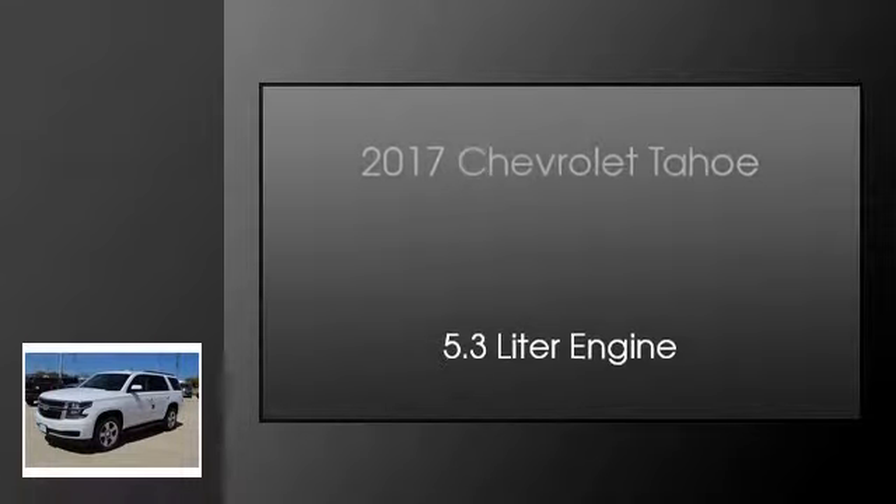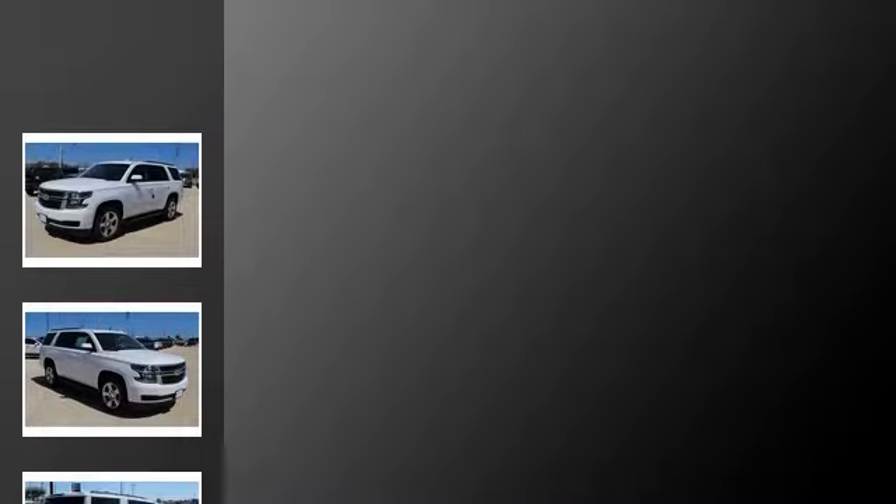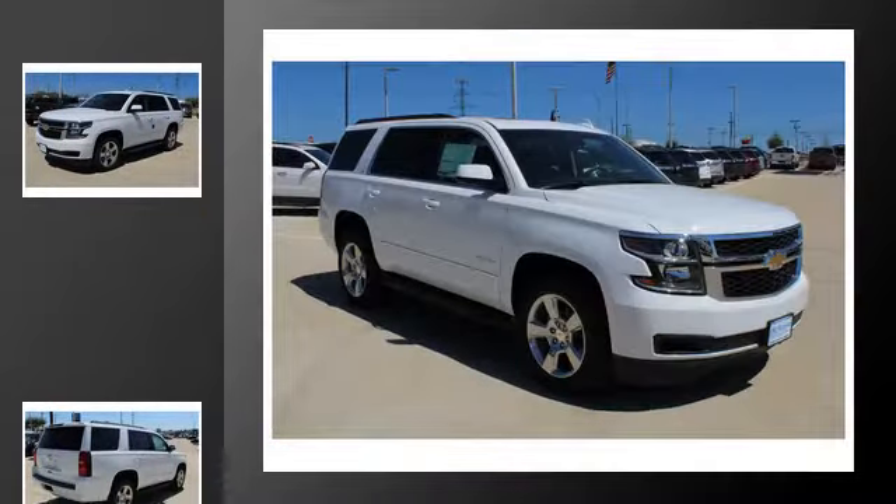This is a 2017 Chevrolet Tahoe. This SUV has an automatic transmission and a 5.3 liter engine.